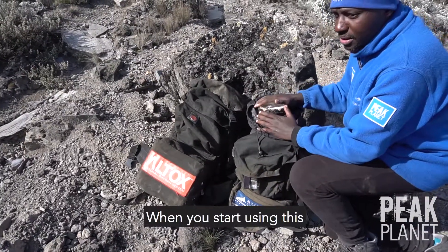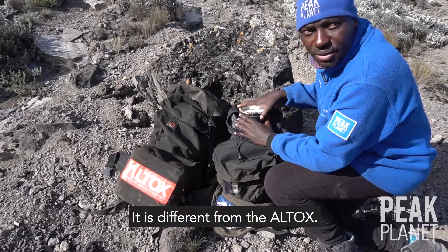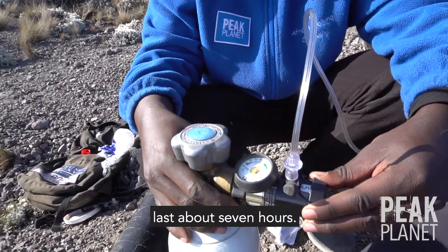When you start using emergency oxygen, it means you go down and not up. It's different from Altox. Emergency oxygen is only used in case of emergency. Once our guides have put it on you, your summit attempt is over. On a setting of four, it will last about seven hours.